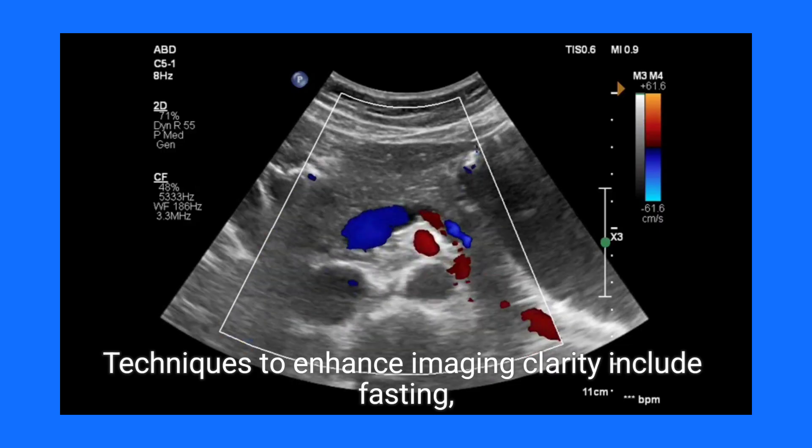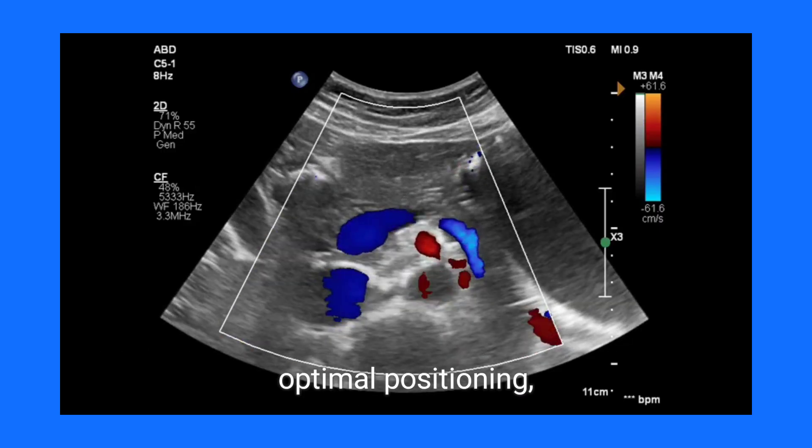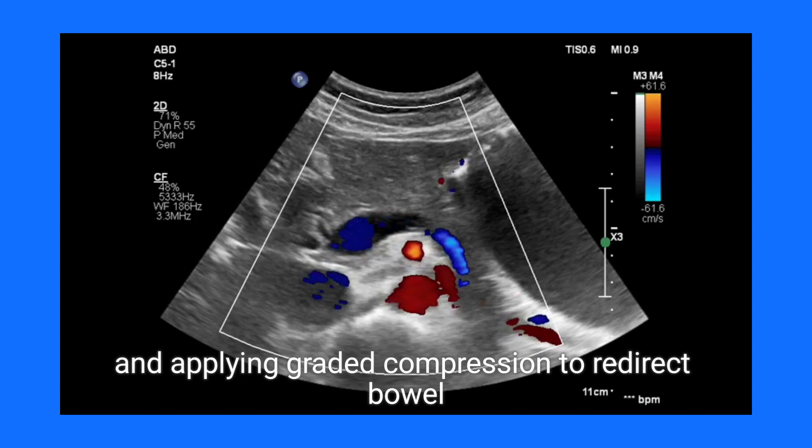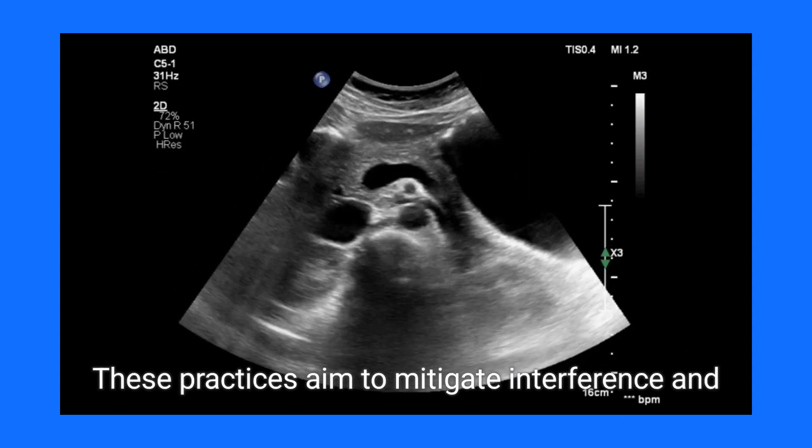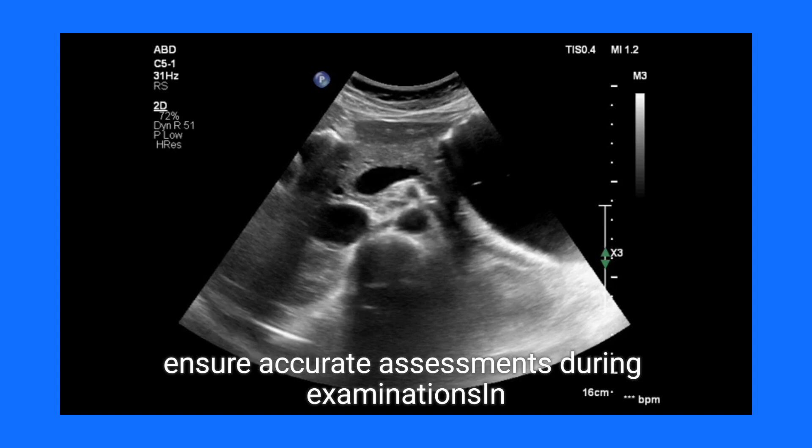Techniques to enhance imaging clarity include fasting, optimal positioning, and applying graded compression to redirect bowel gas. These practices aim to mitigate interference and ensure accurate assessments during examinations.